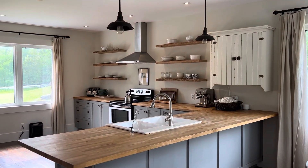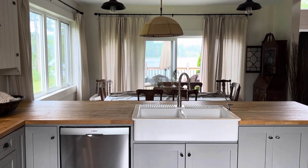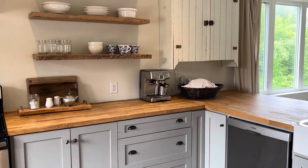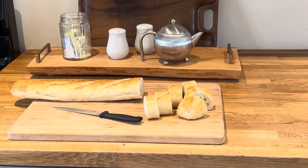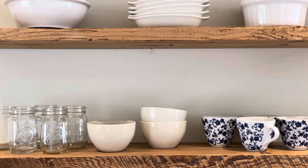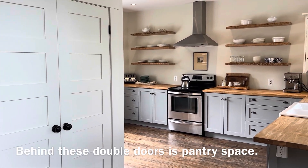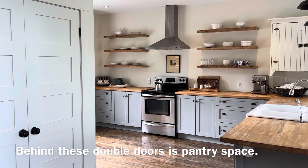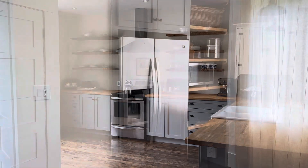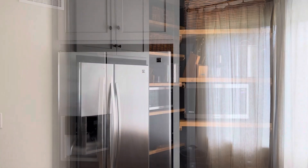The kitchen here is quite large with ample counter space, so I didn't put an island in. I find it keeps the area nice and open for kids running in and out to get freezies. We do most of our entertaining here at our cottage, as it's only about an hour from home and easy for people to get to and just come up for the day.